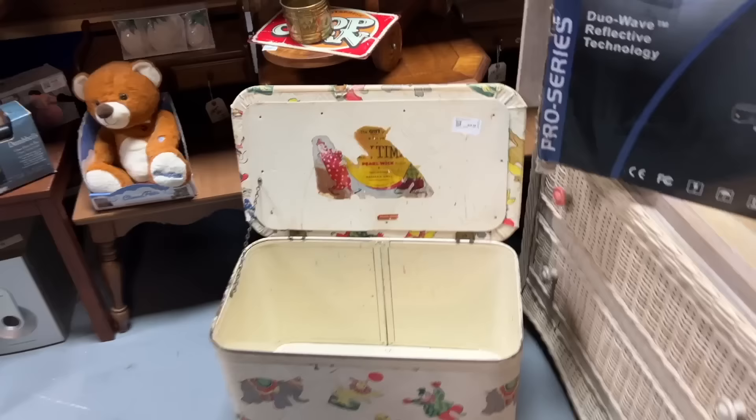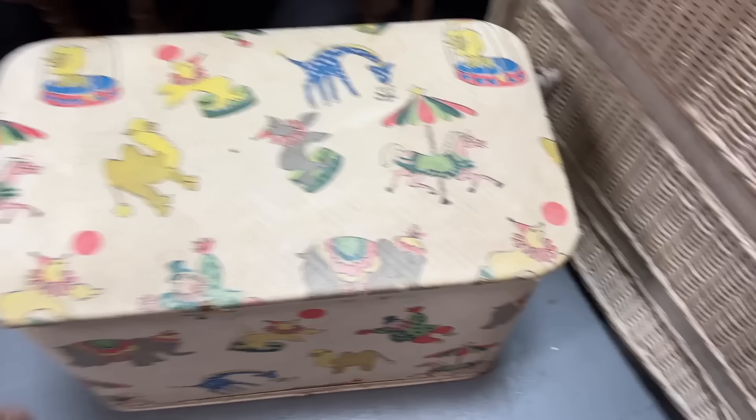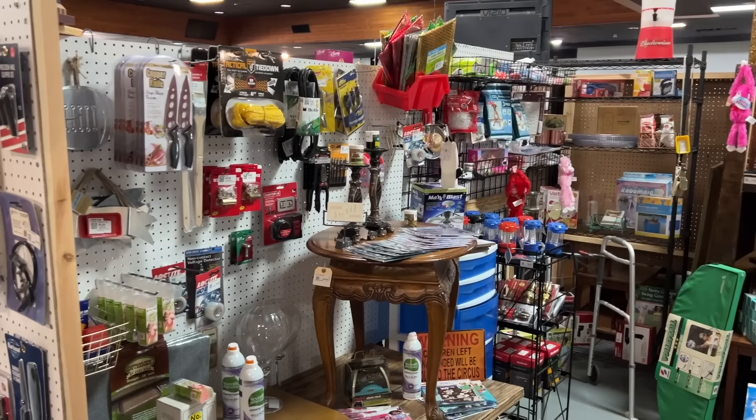1950s toy chest — $28.99, it's the circus. This was a Pearl Wick product, it says, made in New York. It's just a little damaged in the front but that's awfully cute for a kid's room. Lots of good colors to pick up on there — be fun for an old toy display. And that's in a space that otherwise has a lot of useful household things. This is why places like this are fun, because you never know what you'll find.